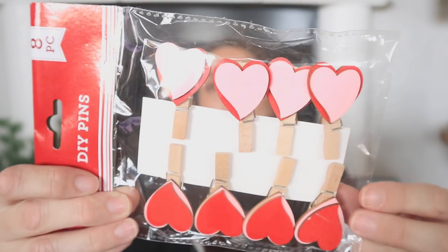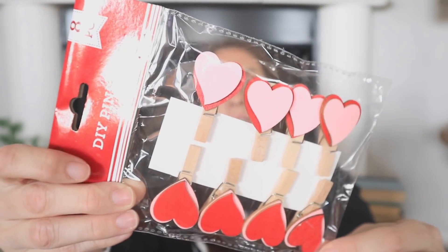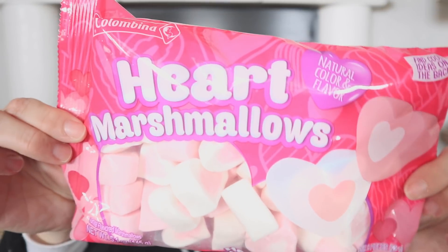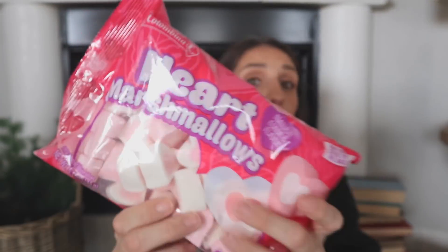I found these little heart pins for DIY pens — I love these. The first thing I thought of was using them as a closure on my Valentine's Day advent calendar bags. I'll link that video below. When I close the bag I need something to clip it, and I think these would be perfect — even though I'm not doing them this year since my daughter's not here.